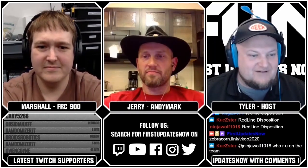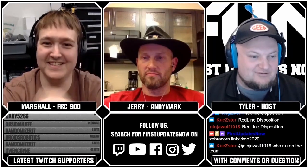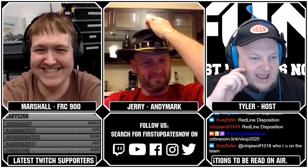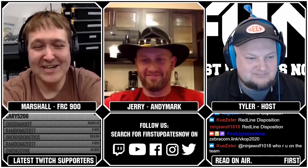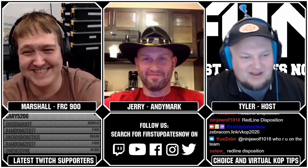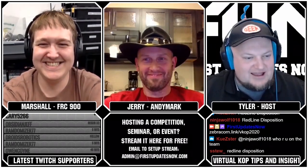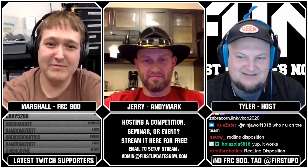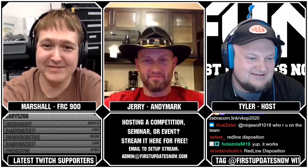We do have a couple of questions for you, Marshall, which I'm sure are very serious questions. Somebody named Frank M asked: who is Marshall? That's a good question — if I knew, I'd answer it. And CMC Bride, just King Connor, asked Marshall: how loud are your pants? Very, very loud. Fashionably loud.